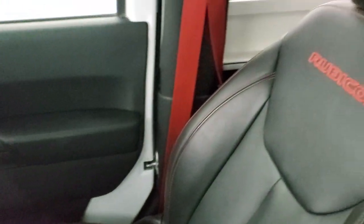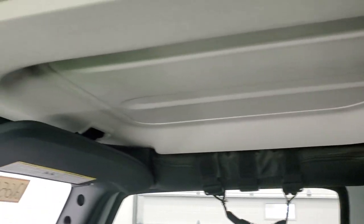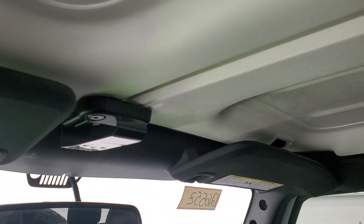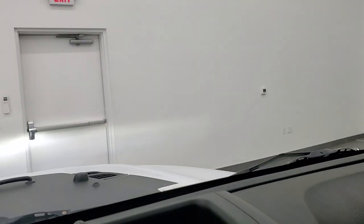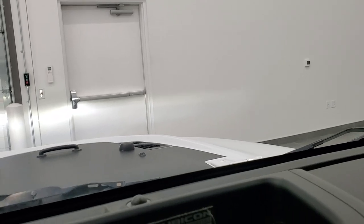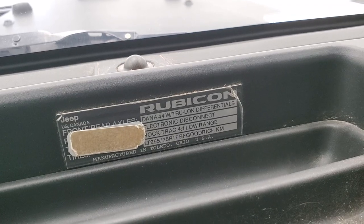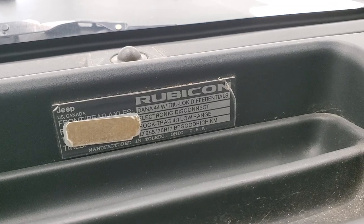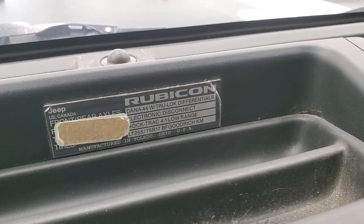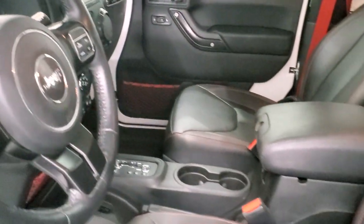Passenger side floor mat and seat are in excellent condition — I didn't see any rips or tears on there. Your hardtop pieces are in really nice shape up here as well and those are pretty easy to get off. Auto dimming mirror. You also get this Rubicon sticker right here — it tells you you get the Dana 44 with Truelock differentials, electronic disconnect, Rock-Trac 4-to-1 low range, and what tire size should be on here. So these tires are a little bit bigger than what originally came on this.